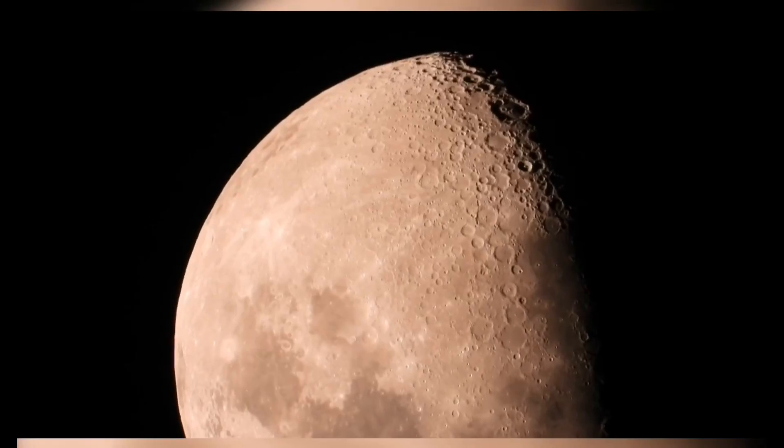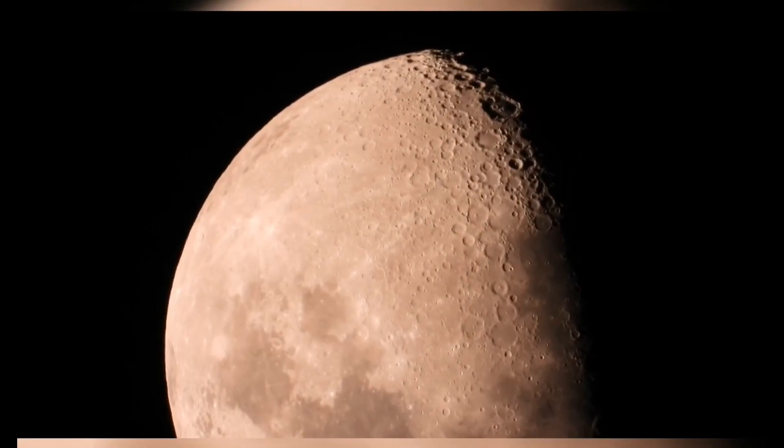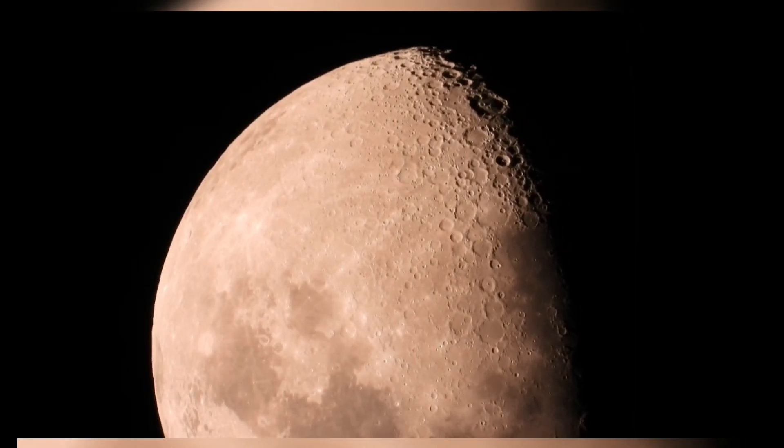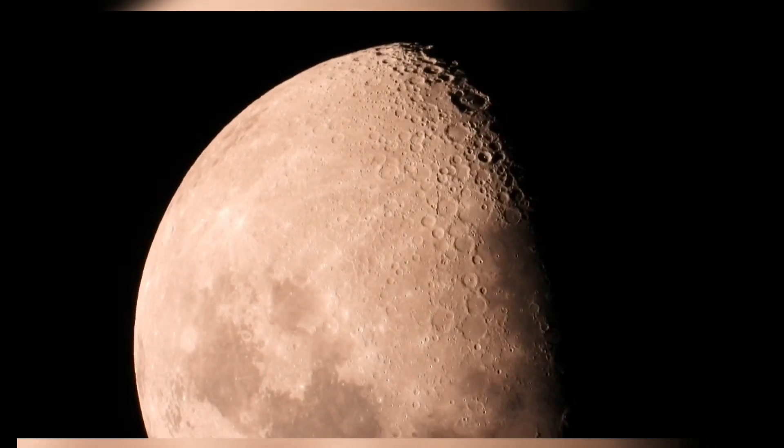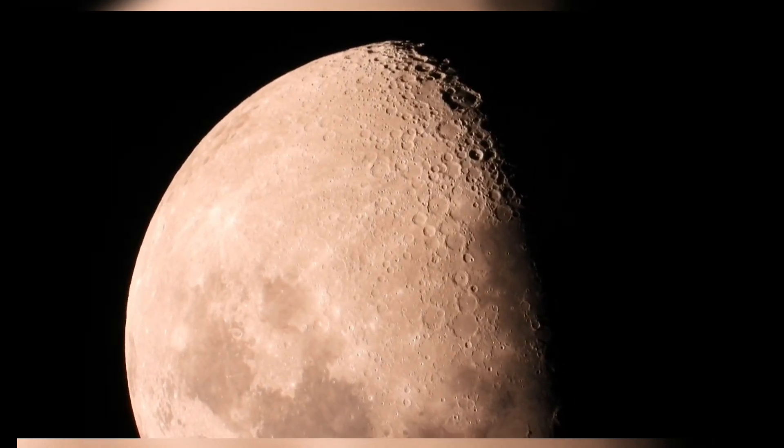The moon is losing all its white glow and becoming increasingly red — all because it's getting rusty. What's more surprising is that Earth's atmosphere might be what's causing it.